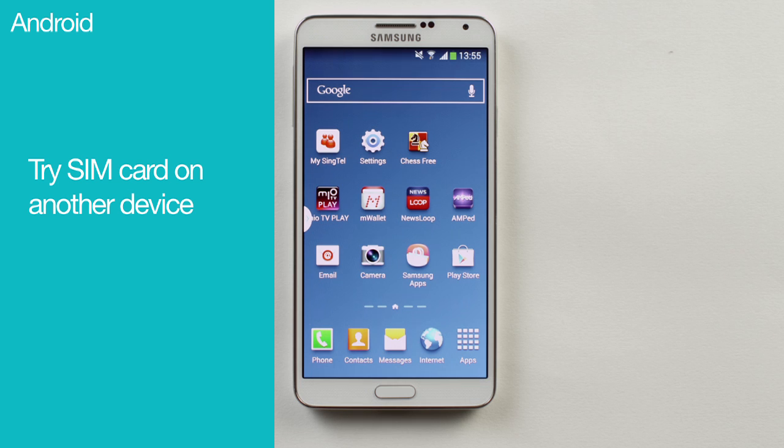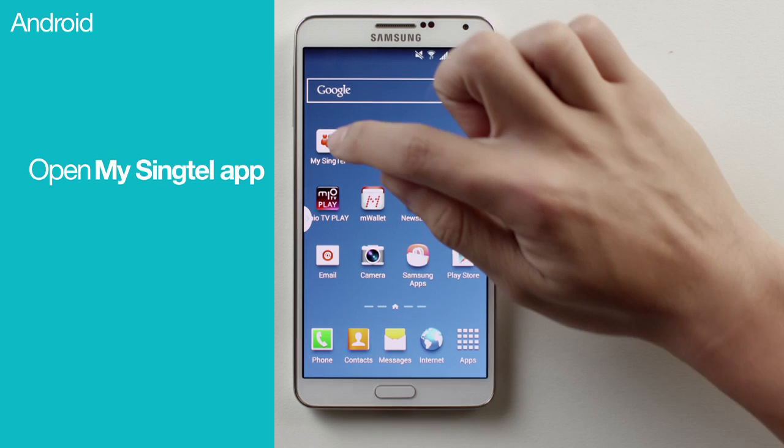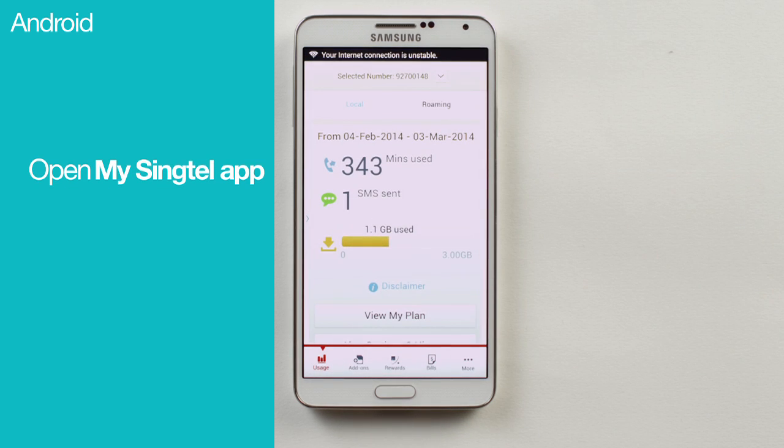Still nothing? Well, see if it works with another mobile device. If it doesn't, there could be a problem with your SIM card. You'll then need to head down to any of our Singtel shops and get it replaced. You can also use the MySingTel app to locate the store nearest you.